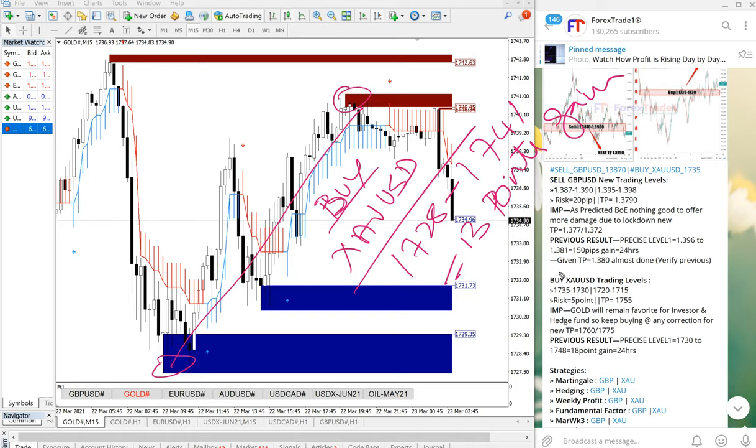One or two points or pips may differ because of different brokers and different spread differences — you need to keep that in mind. Sometimes the entry is very near; for example, at 1728 it started to perform, and the given range was 1735 to 1730. If you are following closely, you will be able to analyze and catch the precise entry point.